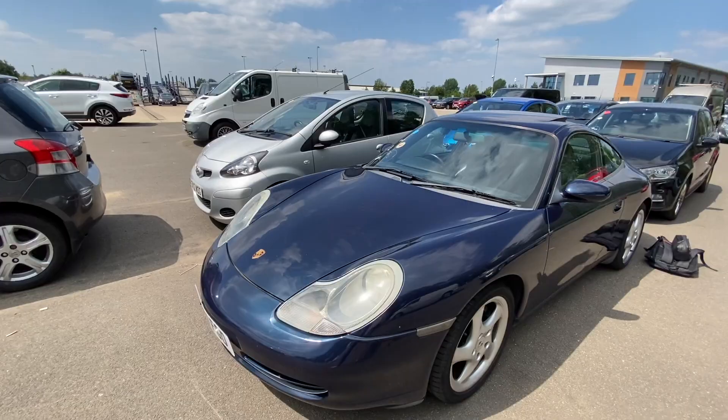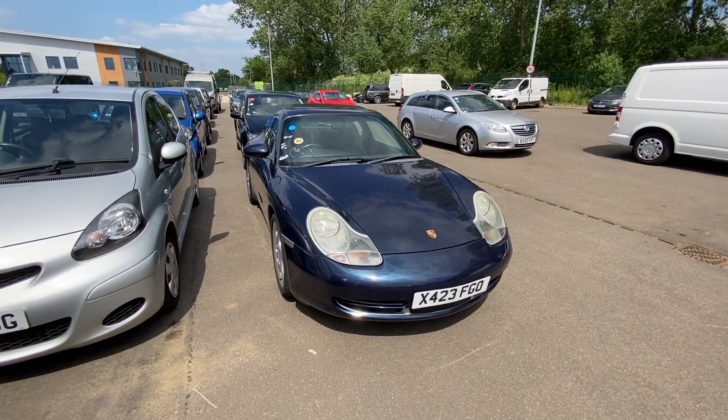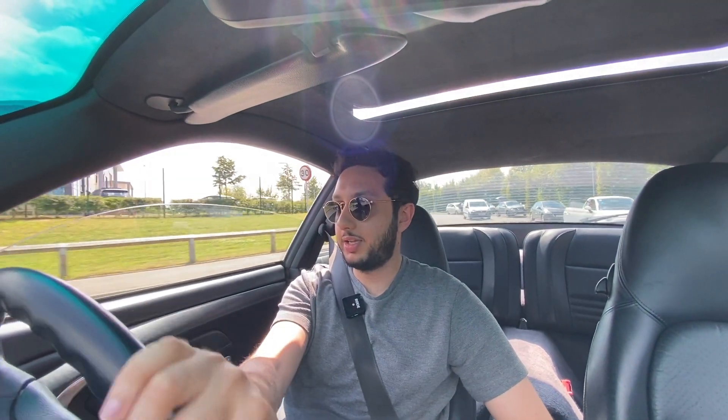I've got a lovely hour-and-a-half drive home down some country lanes, so let's get everything set up and get going. We are leaving the auction now, in second gear — so far so good, though I'm not going to lie, I'm nervous. Third seems fine, fourth, fifth seems good.